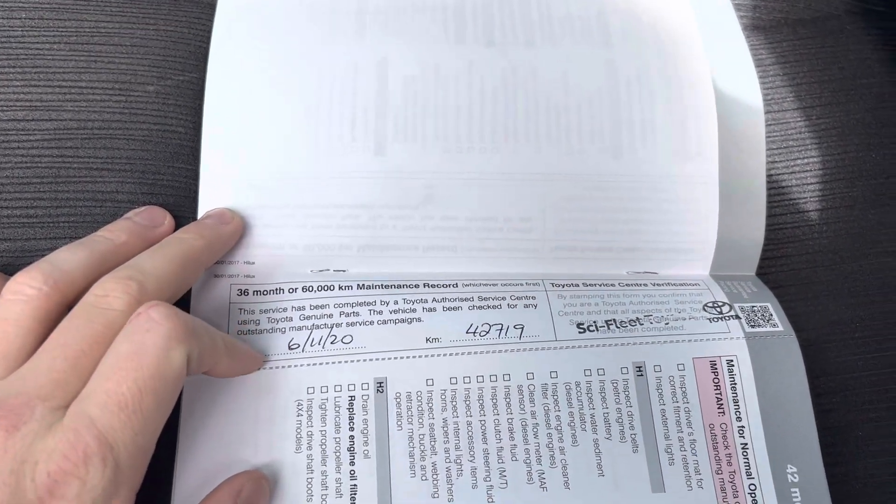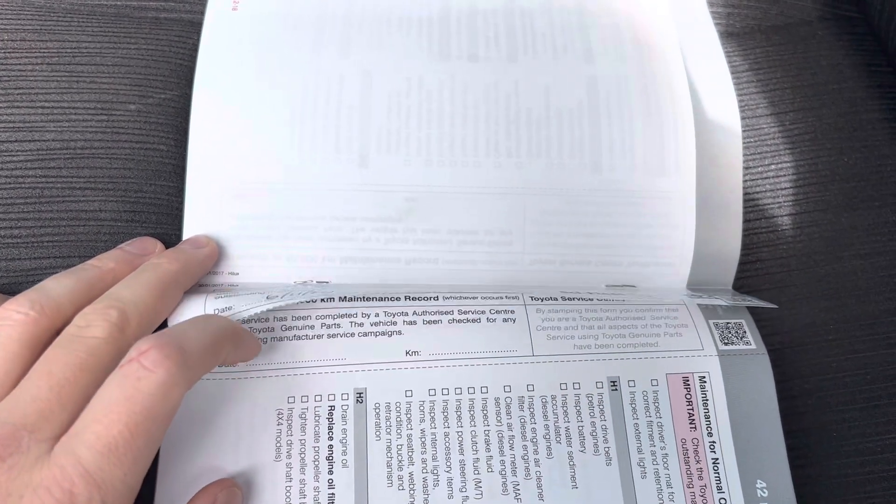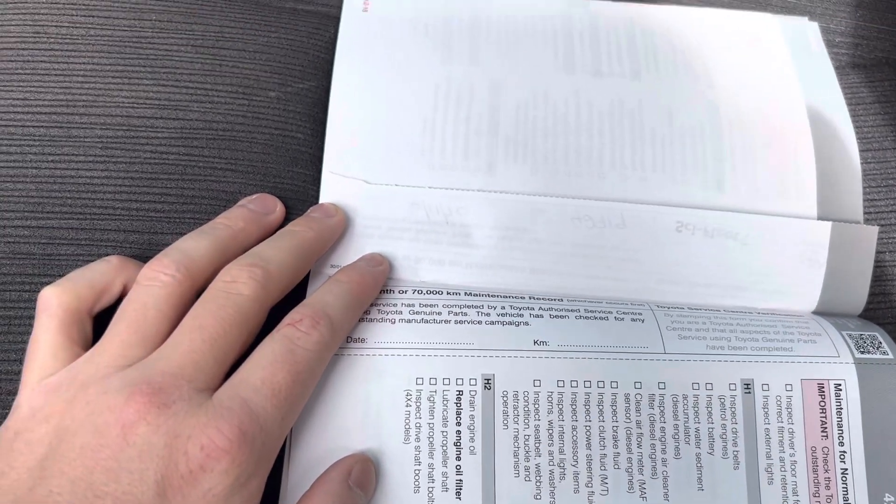The most recent service was at 42,000 kilometres in November 2020. We will be giving it a service here, so it will be fully serviced by the time of purchase.